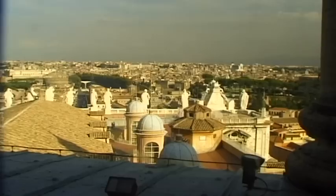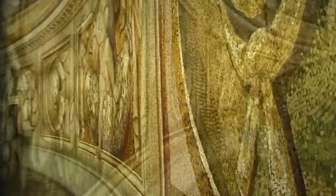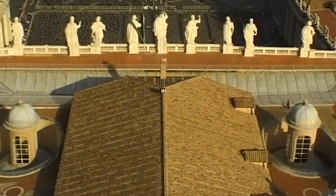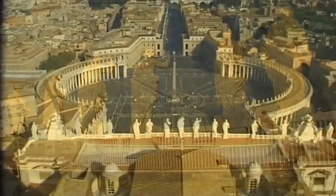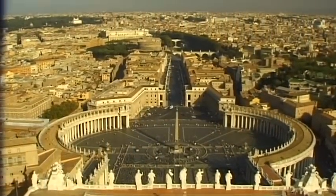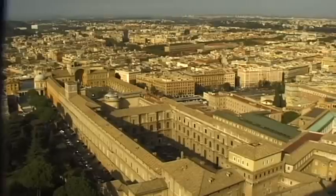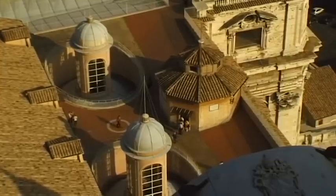On November the 18th, 1626, the new Basilica was sanctified by Pope Urban VIII, although construction of St. Peter's Square had not yet begun. But following the completion of St. Peter's Basilica, it was necessary to have a new gathering place for the faithful, who came here in increasingly large numbers to celebrate the most important church festivals and religious events.